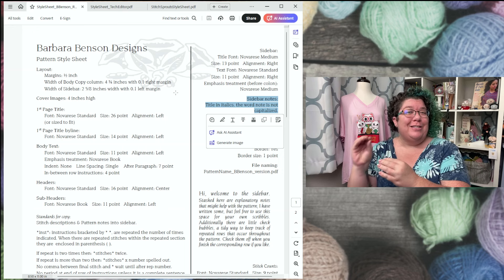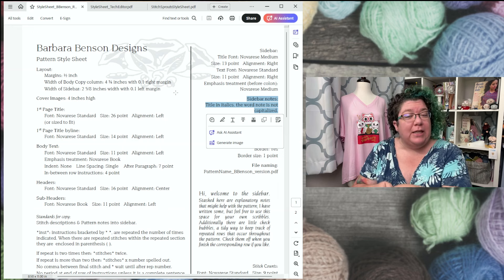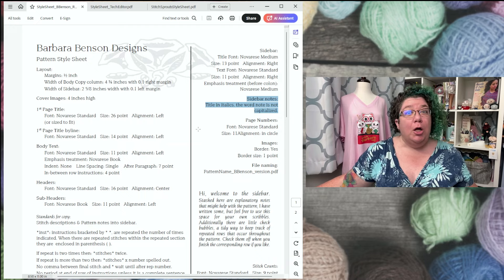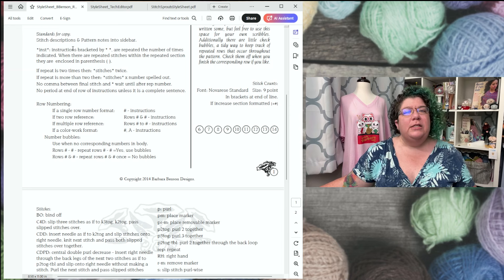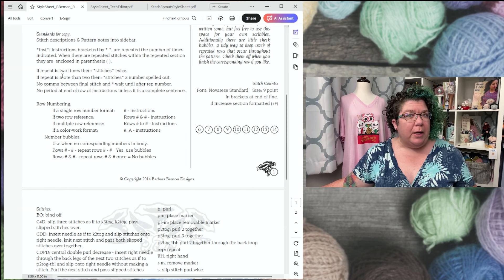A detail like not capitalizing the word 'note' in the sidebar was a purely aesthetic decision, but I wrote it down. Initially, tech editors flagged it as an error, and I had to say I chose not to capitalize it — that was very much on purpose. Making a style sheet helps you think through the choices you're making so they're deliberate, not just the default setting for your text editor.